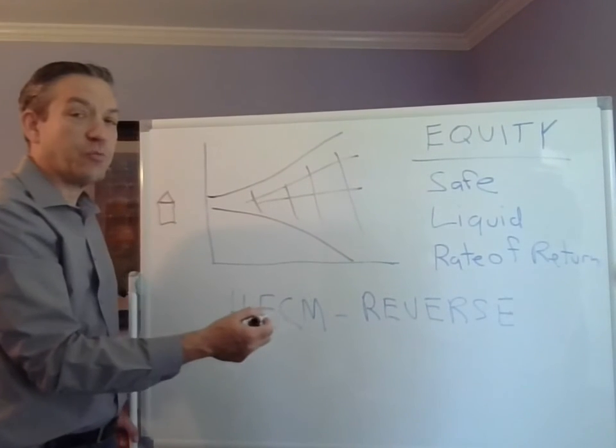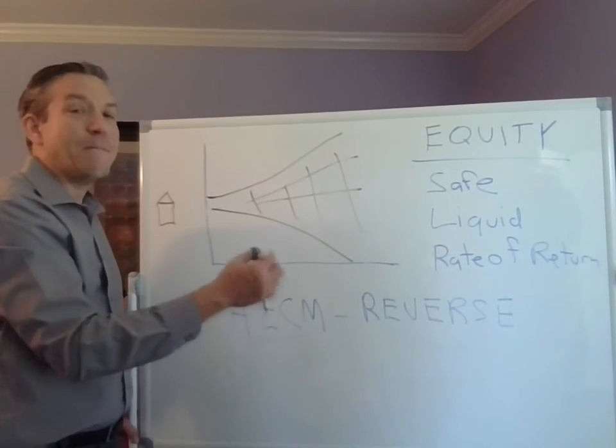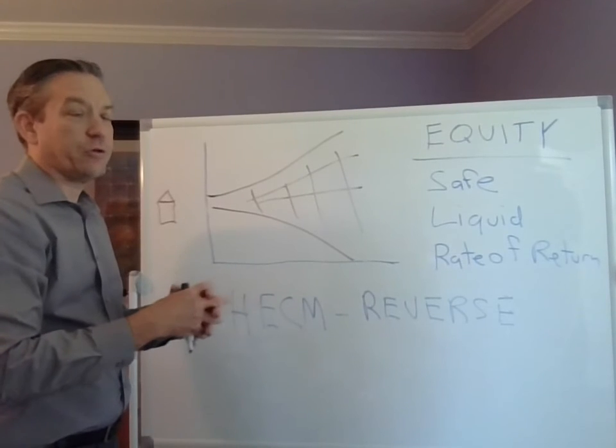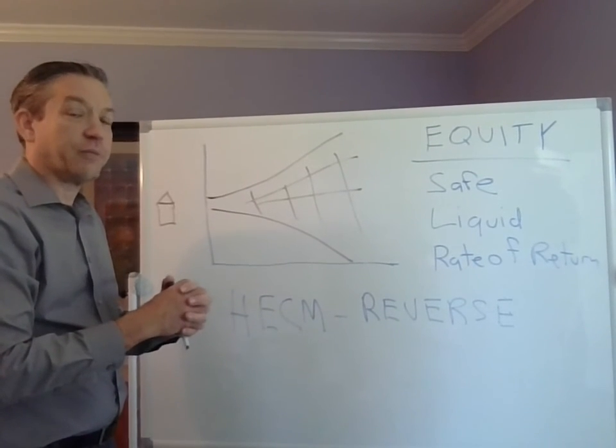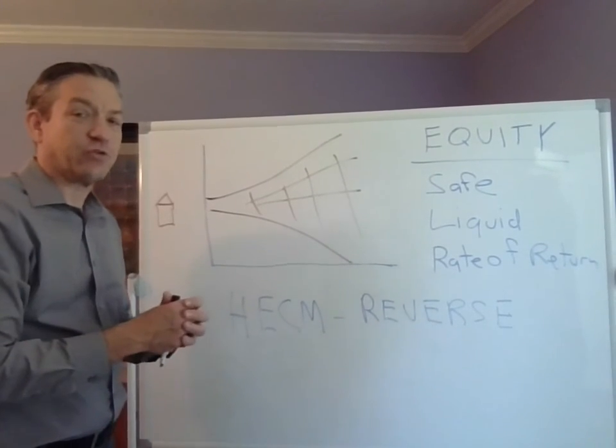The HECM — the home equity conversion mortgage, also known as the reverse mortgage — makes this work for a lot of people. It's a great tool where it fits for senior homeowners. If you'd like to learn a little bit more, just reach out anytime. Thanks very much.